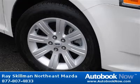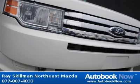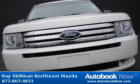This 2009 Ford Flex is available at Ray Skillman Northeast Mazda in Indianapolis, Indiana. This Flex has a beautiful white color and it has 28,000 miles on it.